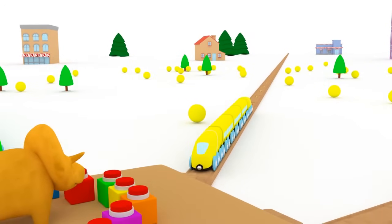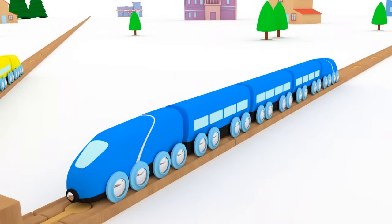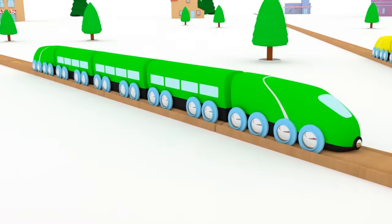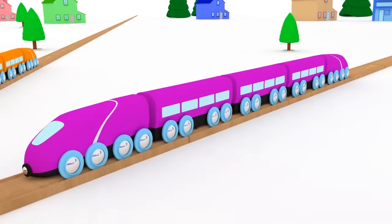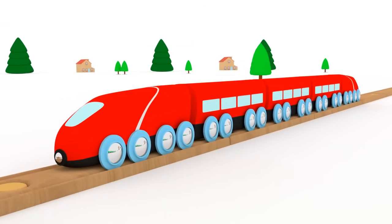Did you like crushing walls, Dino? We learned so many colors today. Would you like to sum up? Blue. Pink. Green. Orange. Purple. Red. Yellow.